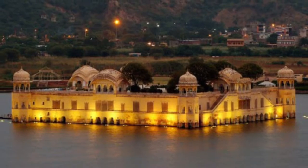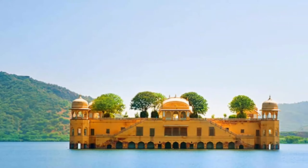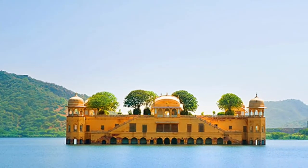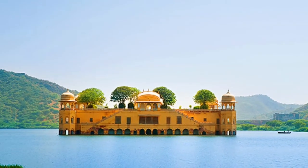When the lake is full, four of its stories remain submerged under the waters and only the top one remains visible. The palace is off-limits for visitors, but you can always enjoy its picturesque view by taking a boat ride in the lake.